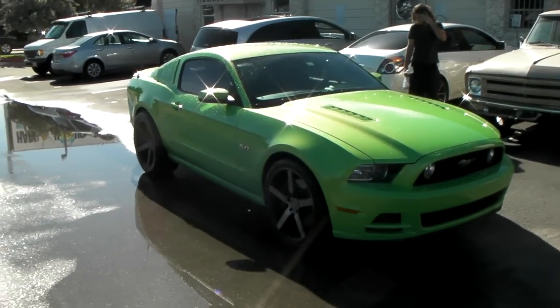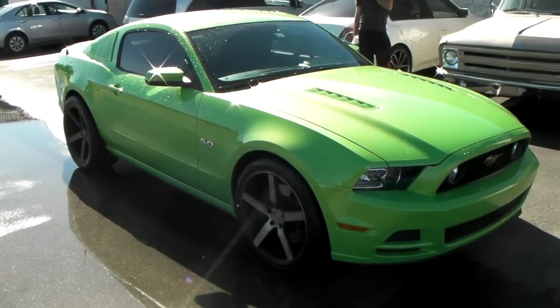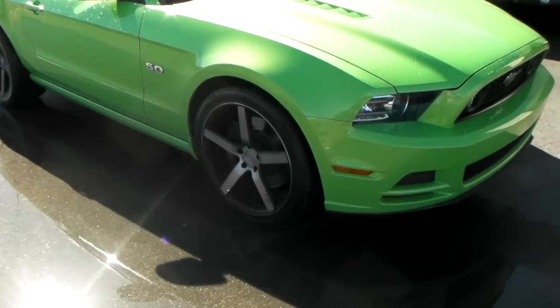It's your boy KB from Doves & Tires TV. Right now we're looking at a 2014 Ford Mustang GT 5.0.